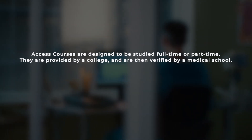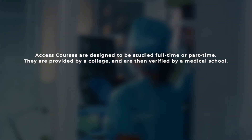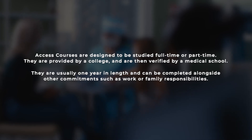Access courses are designed to be studied full-time or part-time. They are provided by a college — a partner college — and a medical school then verifies that course. They are usually around one year in length and can be completed alongside other commitments such as work or family responsibilities.